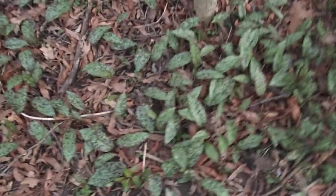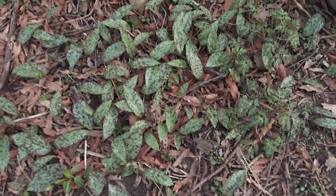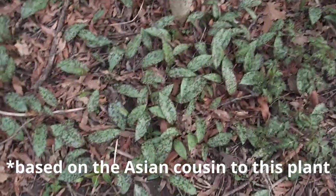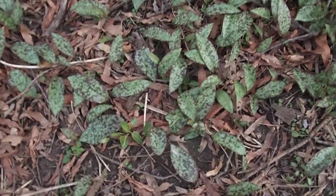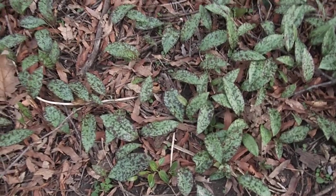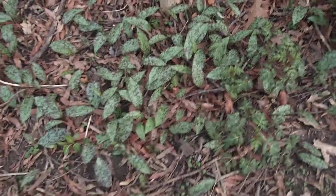Over here we have wild ginger just poking up. Over here is a colony of Pikmin — or the plant that Pikmin was based off of anyway. For some reason my colony of this — it's actually trout lily — they have never really flowered. Everyone tells me you have to wait seven years for that flower, but tell that to my colony from ten years ago. But they're reproducing into a thick mat there.